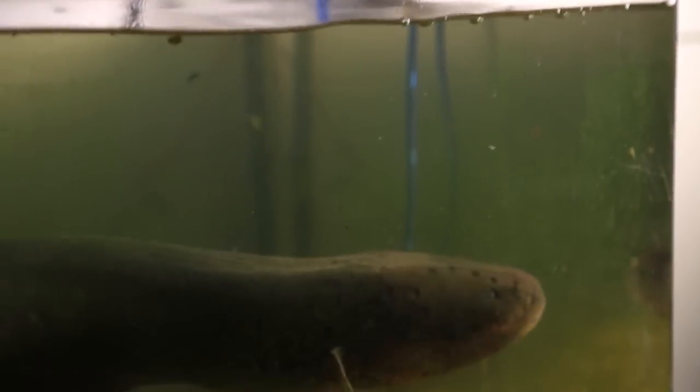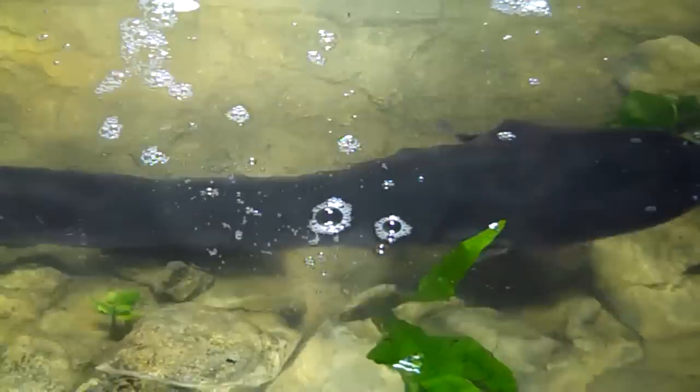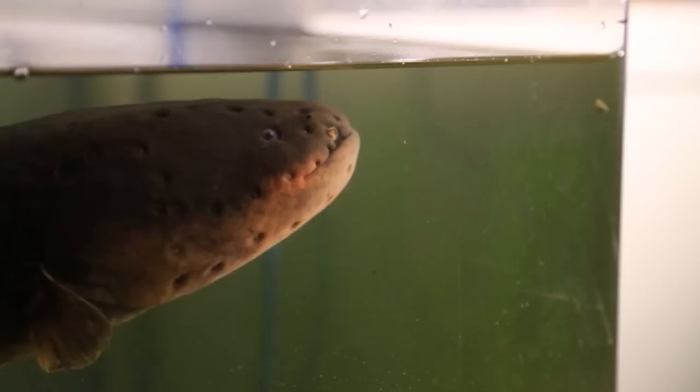They were acting like a taser, essentially causing involuntary muscle contractions to freeze up the animal so it couldn't move. The eel is remotely activating the motor neuron output that activates muscles. So they're essentially reaching into the animal's nervous system with their electric charge and remotely controlling their muscles through their peripheral nervous system, which I think is pretty amazing.